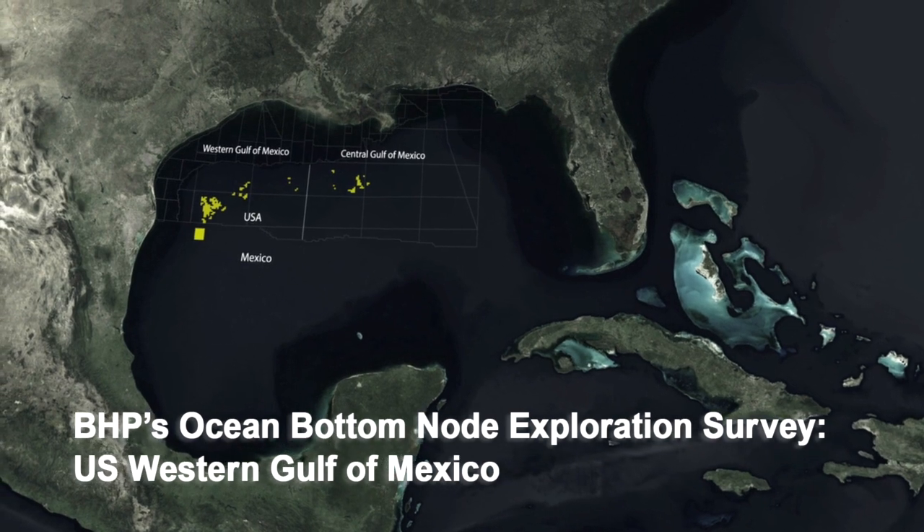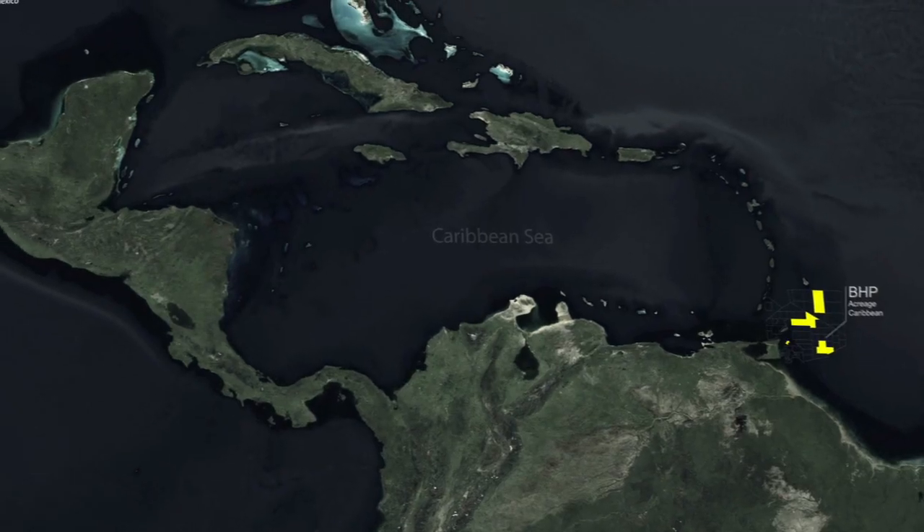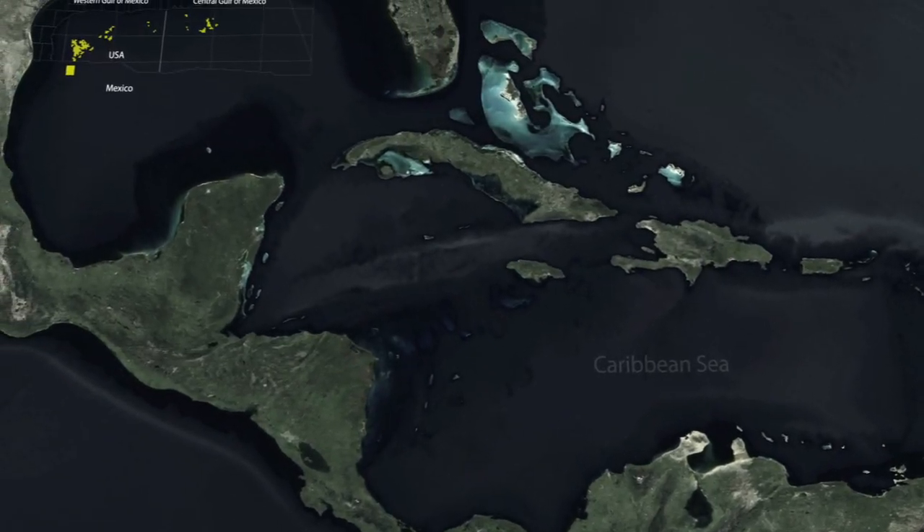BHP's Petroleum Exploration Strategy is to target areas where we can find Tier 1 opportunities. For us that means the potential to deliver 100,000 barrels a day net to BHP — areas that we can explore for a decade and produce for half a century.